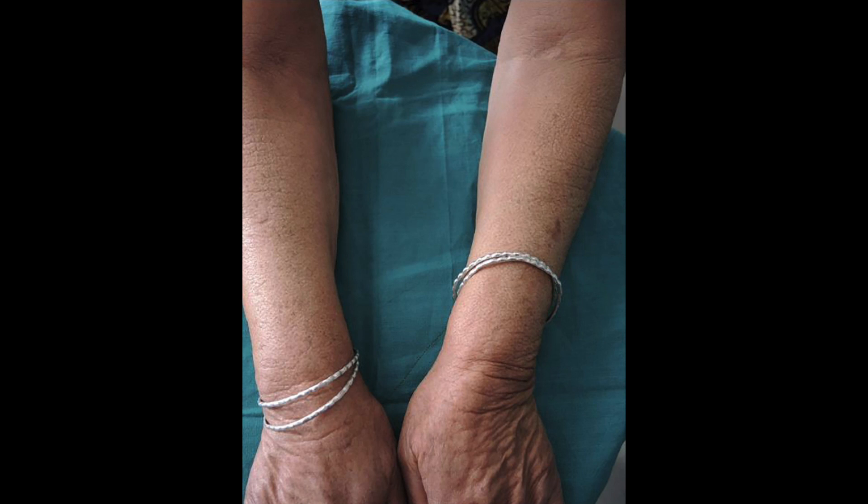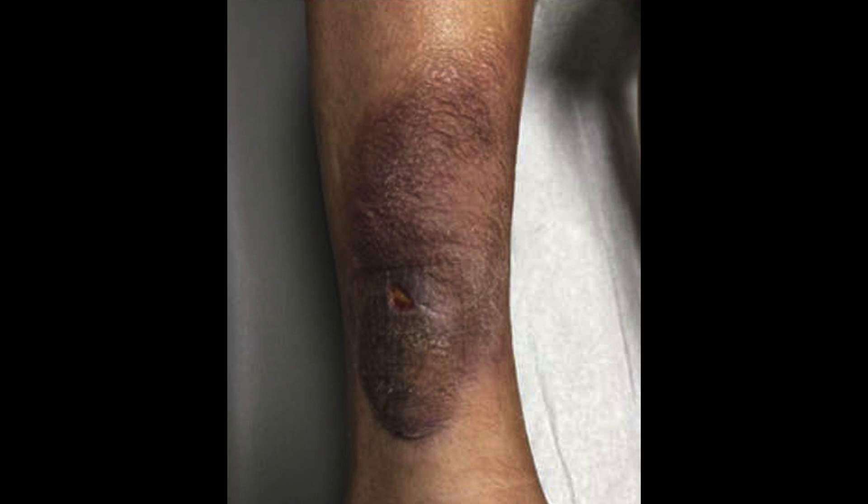High thyroid can present in some unusual ways, namely pretibial myxedema, otherwise known as thyroid dermopathy. This is a skin sign specific to Graves' disease. It's called pretibial because the tibia is a large bone in your lower leg, and the skin problem typically happens on your shins, but it can also happen on the backs of your shoulders, hands, or feet. It looks like very well-demarcated pinkish-purplish bumps over the shins, with a characteristic peau d'orange appearance, like an orange peel.